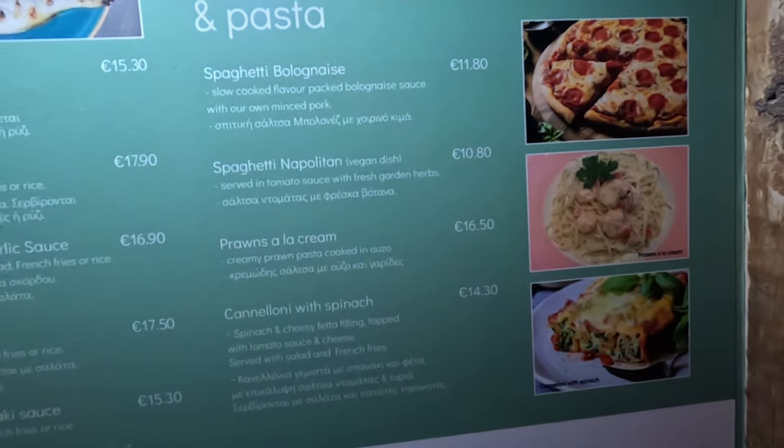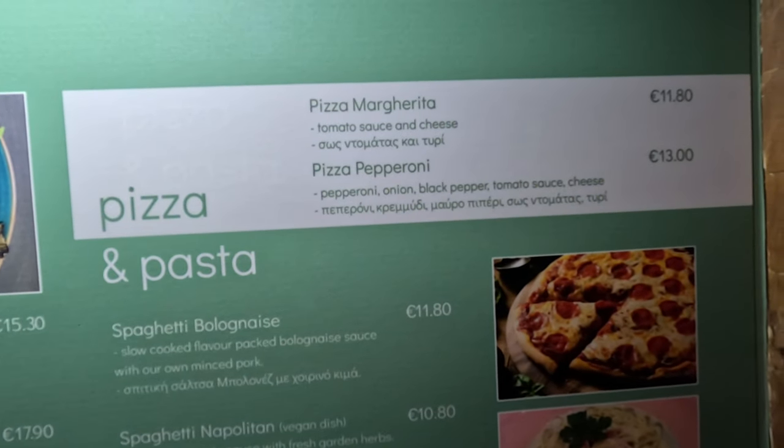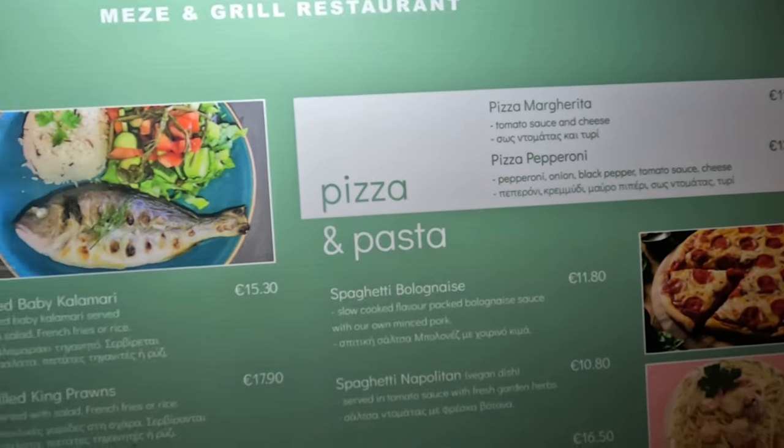Oh, they do pizzas as well. And spaghetti bolognese. There's the pizzas around $13.00.